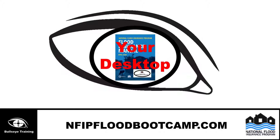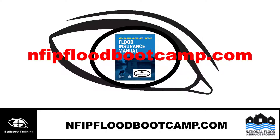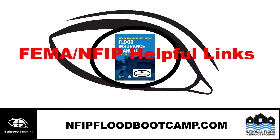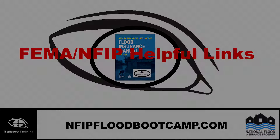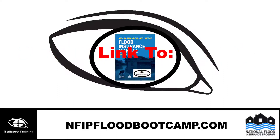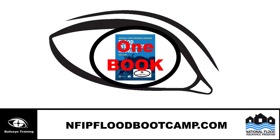By going to our website, NFIPFloodBootCamp.com, and clicking on FEMA NFIP Helpful Links at the top of the homepage, this will open a page of all FEMA resources. Just scroll to the bottom and complete the form. You will receive an email link with all the pages combined for easy access as one book.